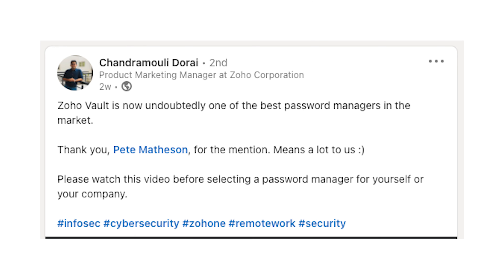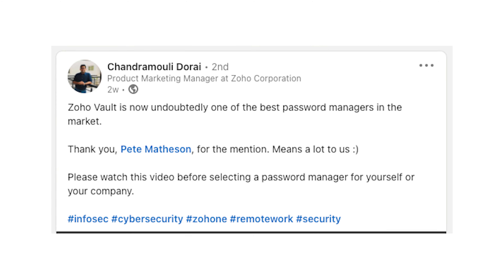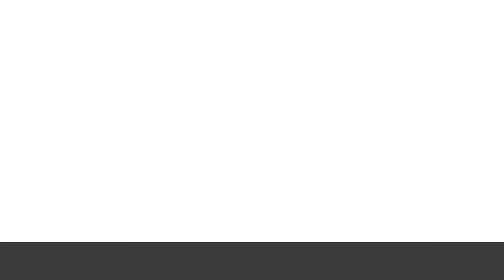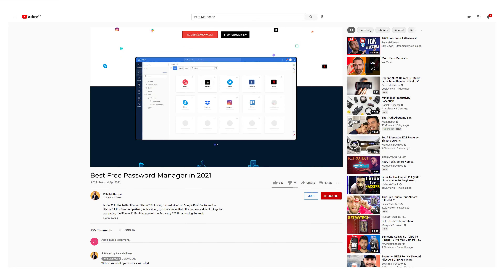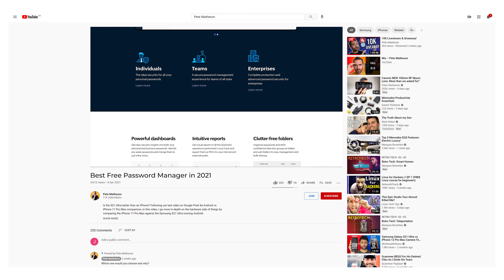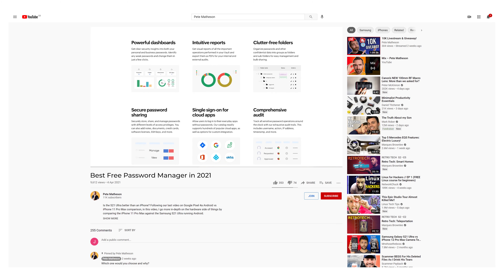And Zoho — I didn't say you were one of the best password managers in the market. I said you're one of the best free password managers. I think I said 'fully featured' — one of very few free password managers with a pretty fully featured product with no restrictions around numbers of devices or passwords it can store. If you are looking for the best password manager in 2021, the best for Mac or best for PC, then watch on.